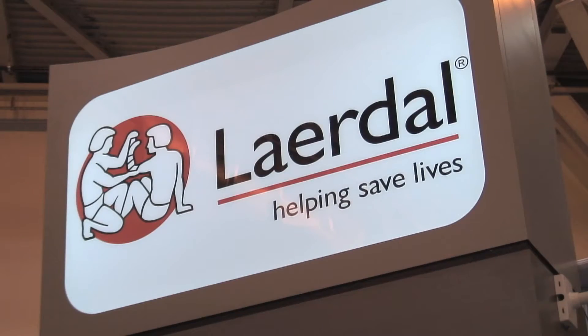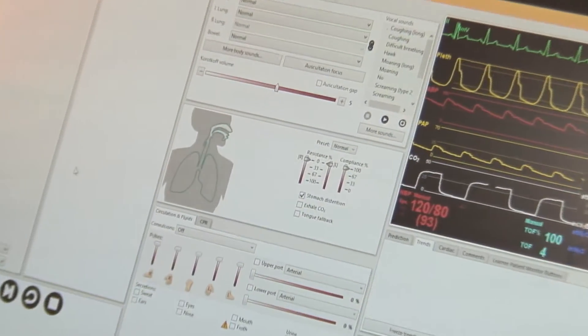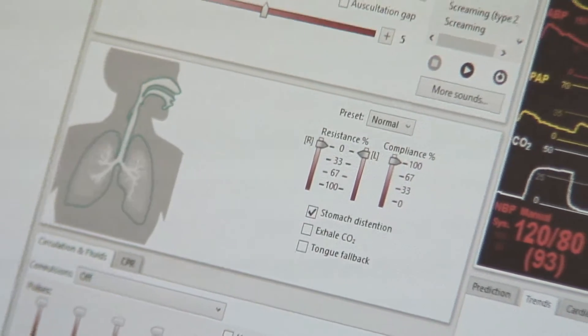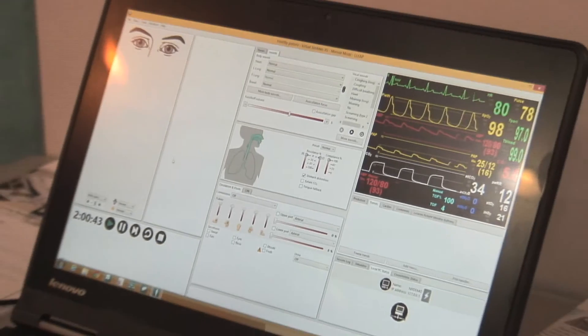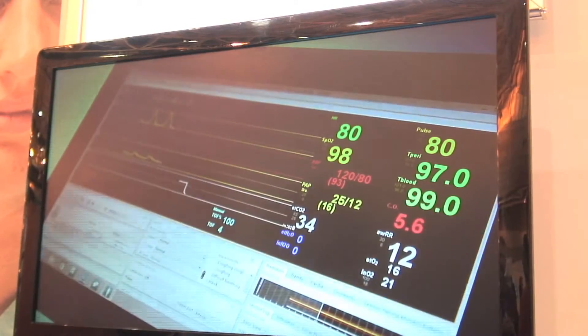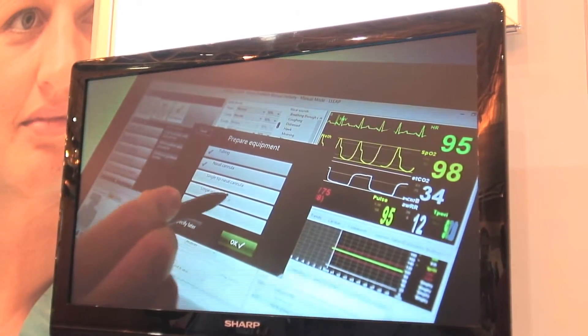Next door, Laerdal showcased their new LEAP software, which stands for Laerdal Learning Application. To simplify simulation, the new LEAP software unifies the control of all PC-operated Laerdal simulators in one intuitive platform. This software is free in 2015 for existing Laerdal customers, and looks really easy to learn for those already familiar with the platform, or even those just beginning into simulation.